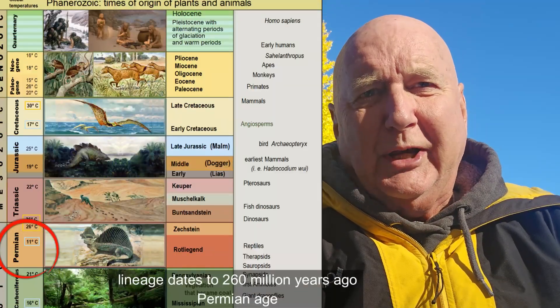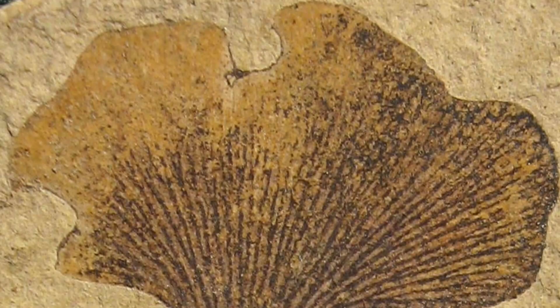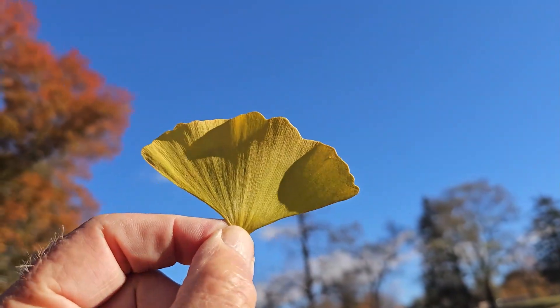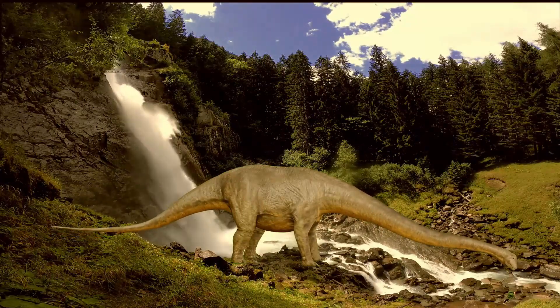Its lineage can be traced back 260 million years, and its fossils from 100 million years ago look exactly like the leaves and bark of the tree today. This places the ginkgo well back into the Triassic period — dinosaurs like T. rex might have taken cover in the shade of this tree, and Diplodocus might have eaten its leaves.